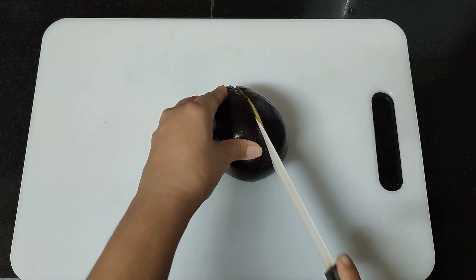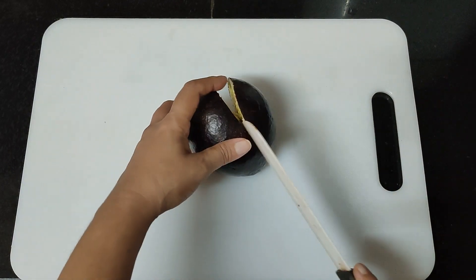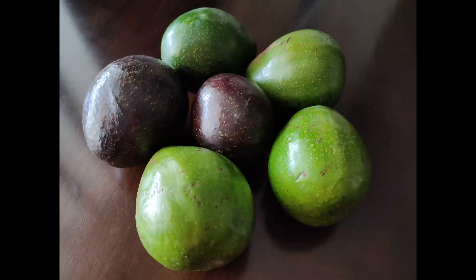I will try to cut the avocado with a knife. The knife is very easy to cut through it. The pulp is also creamy and buttery.